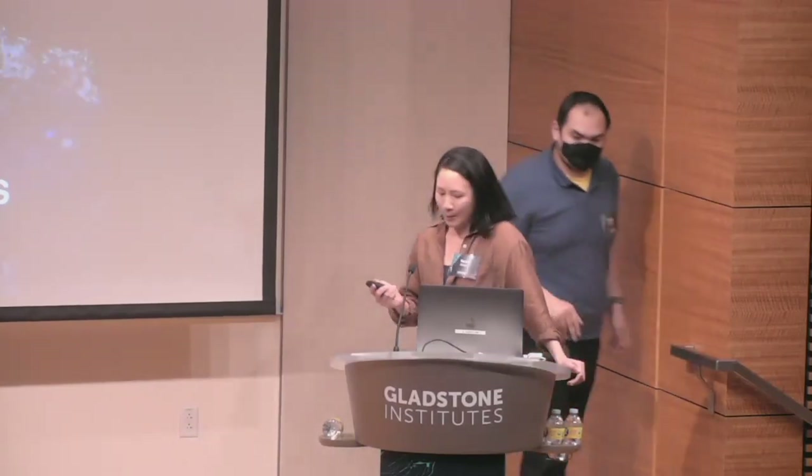It is a great honor to be asked to present at the symposium honoring Warner, and I thought I would begin by sharing a little bit about my time as a trainee in his lab.